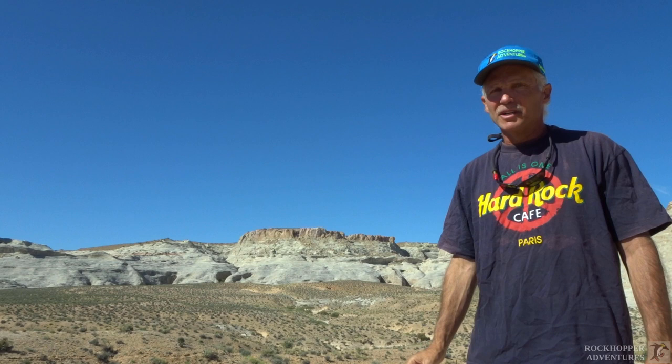I'm the Rock Hopper. There's something way off in the distance that looks like it could be a slot canyon and some really crazy rock formations. Should we check it out? I thought you might think so. All right, let's do it!